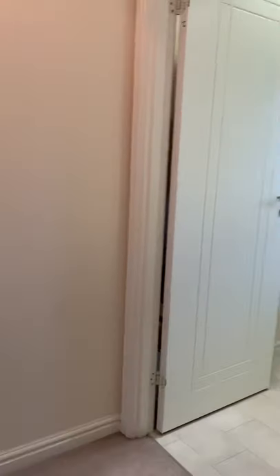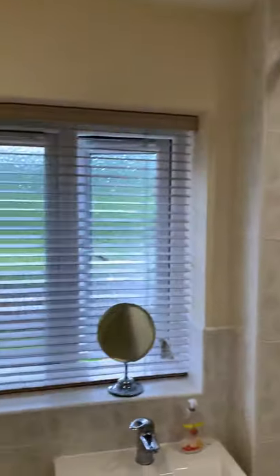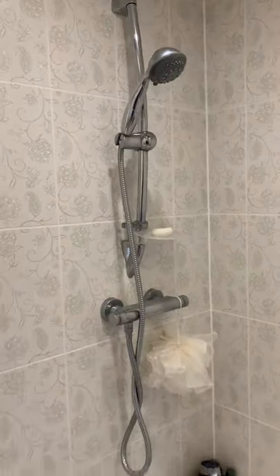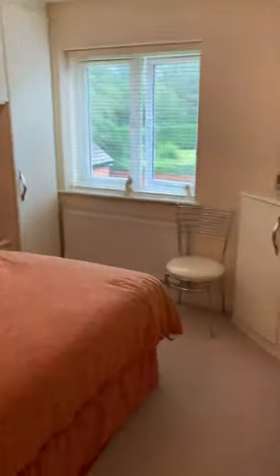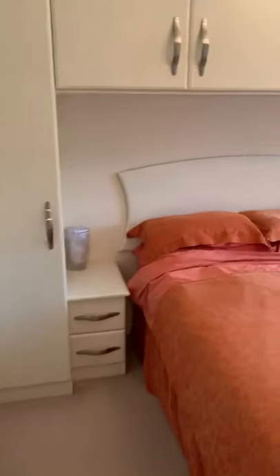Firstly I'll take you to the bathroom. It's got a heated towel rail, a shaving point, a nice floating sink, lovely tiles, and a mains-fed shower. You can see the space you have on the landing — it's a really good size. The house was built by William Davies and most of the houses they build are very spacious for what you get.